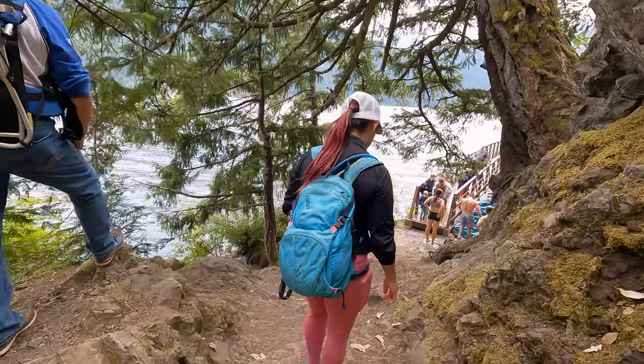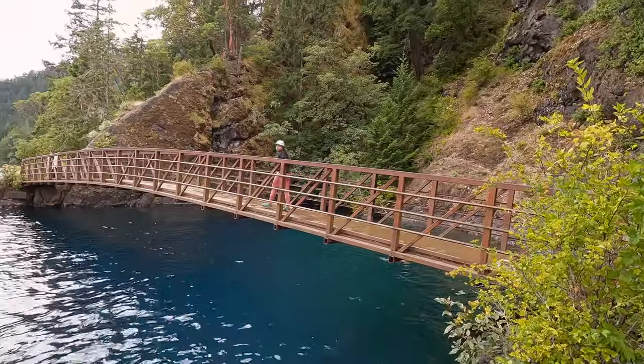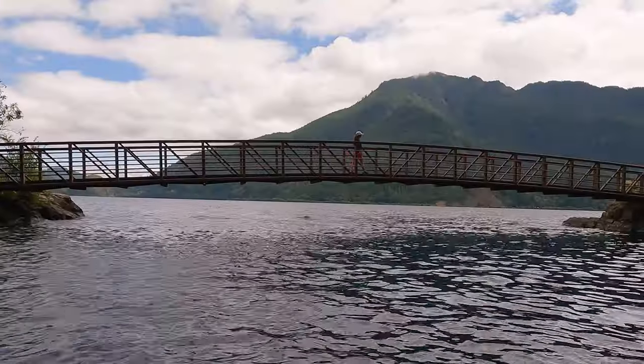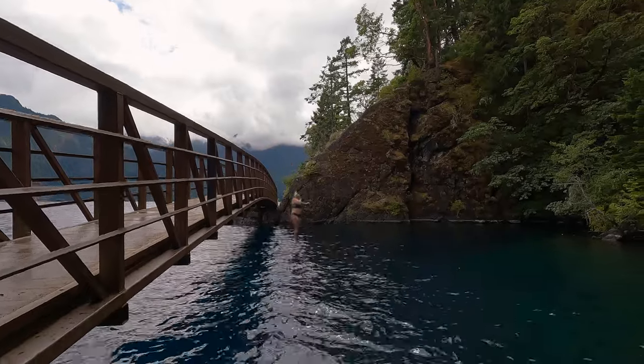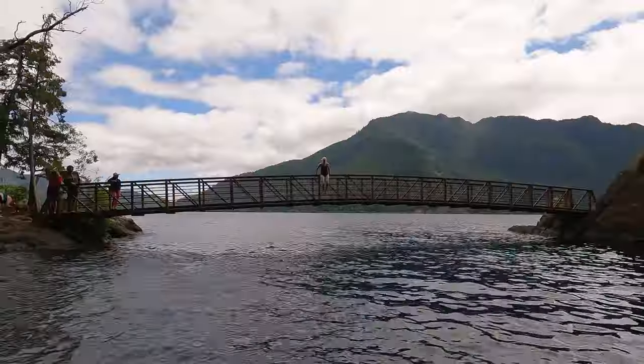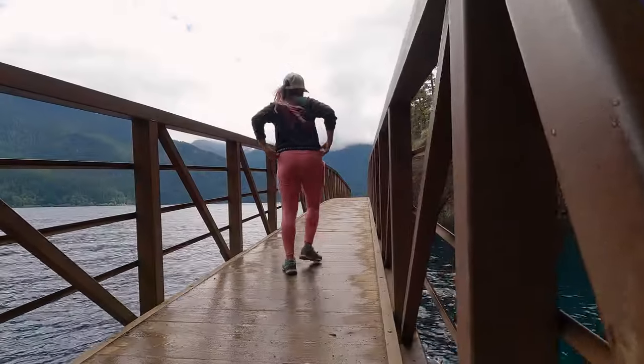And here we are at the famous Devil's Punchbowl. Unfortunately we did not pack swimsuits or towels, so we would not be partaking in the cliff jumping as much as I wanted to. But the people that were jumping off the bridge said that the water was freezing, and it wasn't really a warm day, so I don't think we were missing out on much.